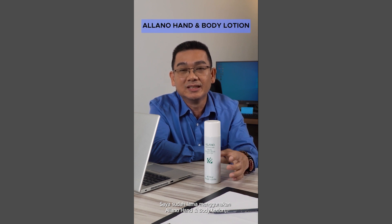Hi, I'm Kevin Chow. I'm a major content creator for the company. I've been using Alano lotion for more than 10 years.